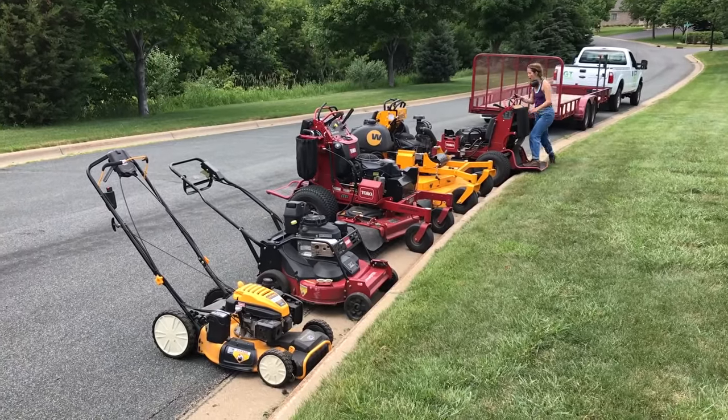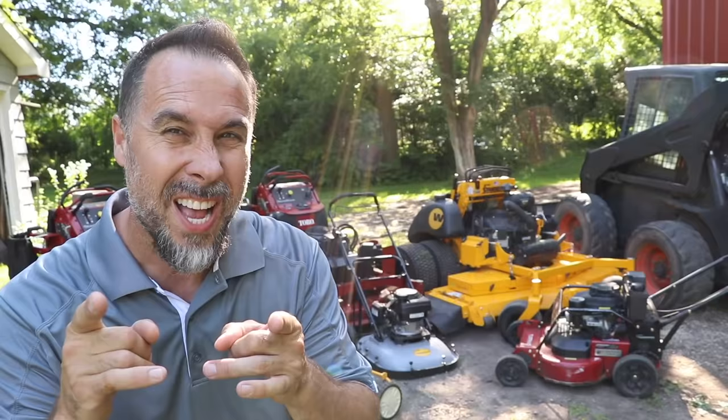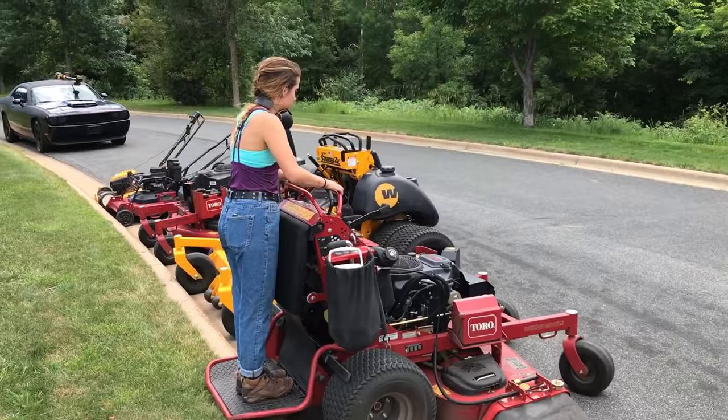It's all about the lawnmowers today. We're going to talk about the best of the best and the ones to avoid like the plague, with a little bit of a twist thrown in at the end. So let's get started.